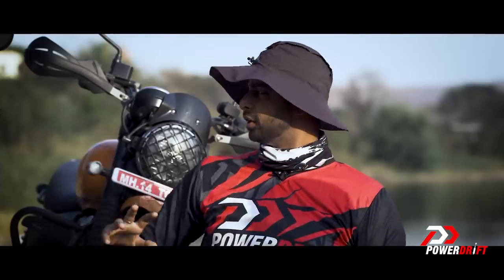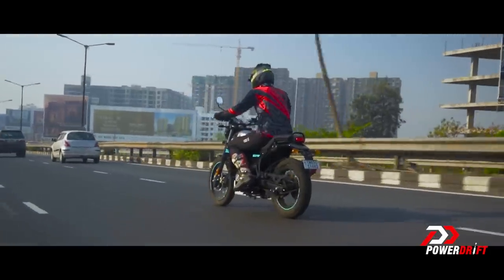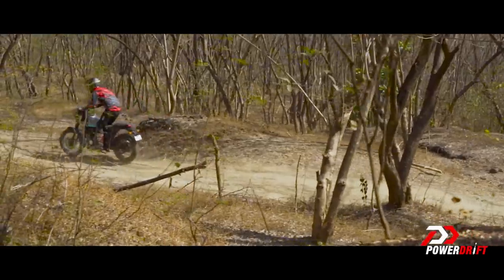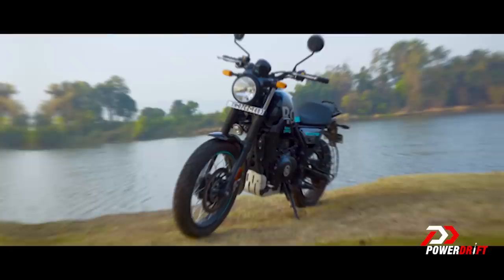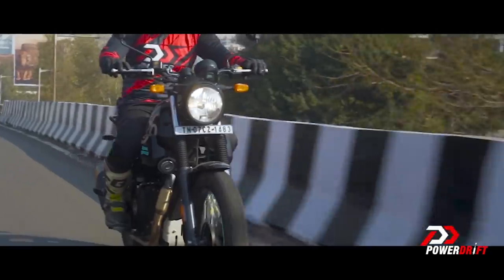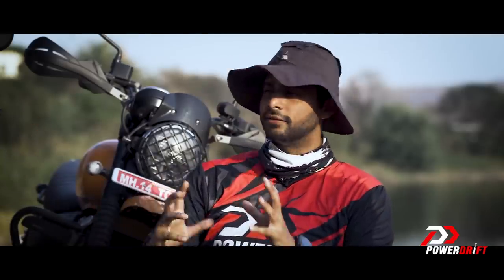At highway speeds, the Scrambler feels decent. The Scram has revised internals with a slightly firmer setup, which actually feels very nice. The smaller front wheel gives you a better sense of connection. I think a lot of people are going to enjoy riding the Scram a little more than the Himalayan. If you're a calm rider, the Scram will likely be more to your taste. The sweet spot on the Scrambler is between 95 and 102 km/h — that's where everything settles into the best place it can. For the Scram 411, 100 feels easier than the Himalayan with the new map — much more calm and comfortable.